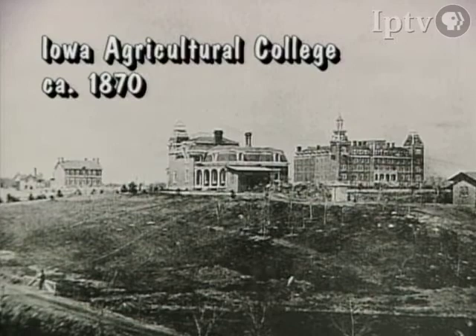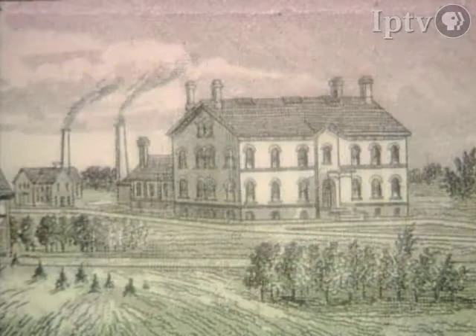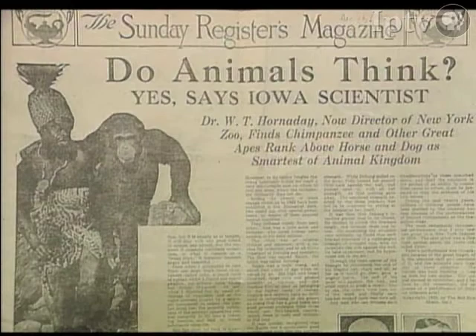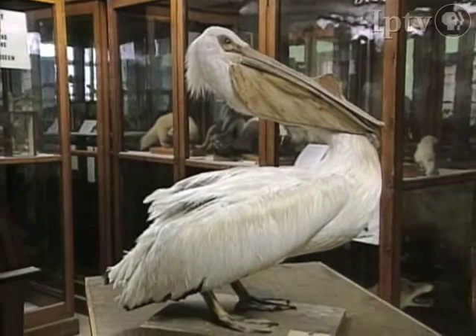Although he left Ames at the age of 19, he has written that it was as a student at the Iowa Agricultural College where he discovered his life's work. There were not very many specific courses in animal science at that point — they mainly took general courses — but he did some mounting of animals and birds. The museum here still has a pelican he mounted.